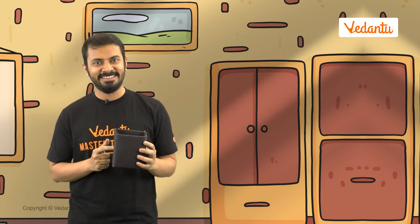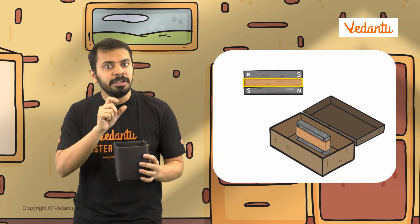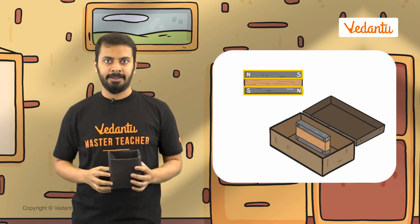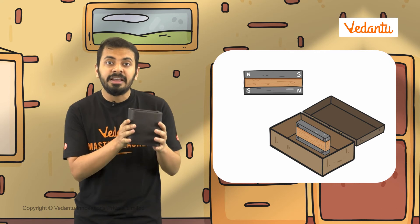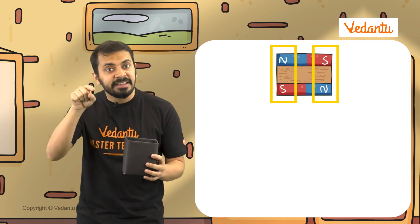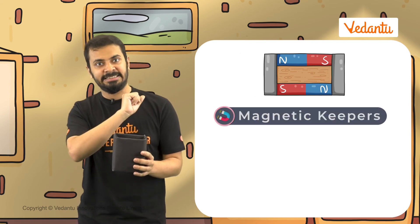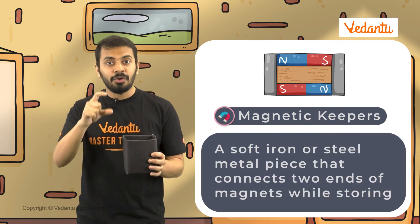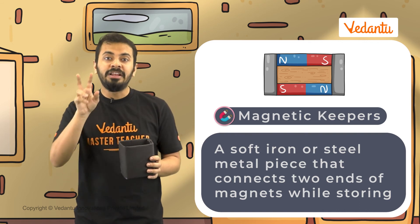A wooden box — this looks like the perfect container to store my magnets. This box has a wooden piece and two metal strips in it. We should keep these bar magnets in pairs and separate them by placing a wood piece in between them. Ensure that the unlike poles are pointing in the same direction. Then, we should place these magnetic keepers at the ends. A magnetic keeper is a soft iron or steel metal piece that joins the two ends of different magnets while storing them.